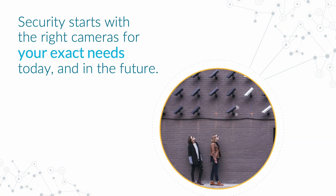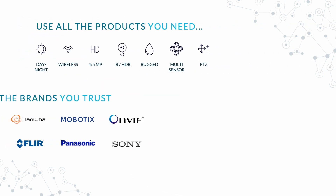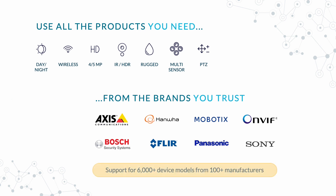Securing your physical assets and information is at the core of everything we do. Security starts with the right cameras for your exact needs today and in the future. We're an open platform that currently supports over 6,000 camera models from over 100 manufacturers and counting. Keep your existing cameras, buy new ones that suit your needs now, or create a plan to replace them over time as your budget allows. Arkely's gives you the options you need to succeed.